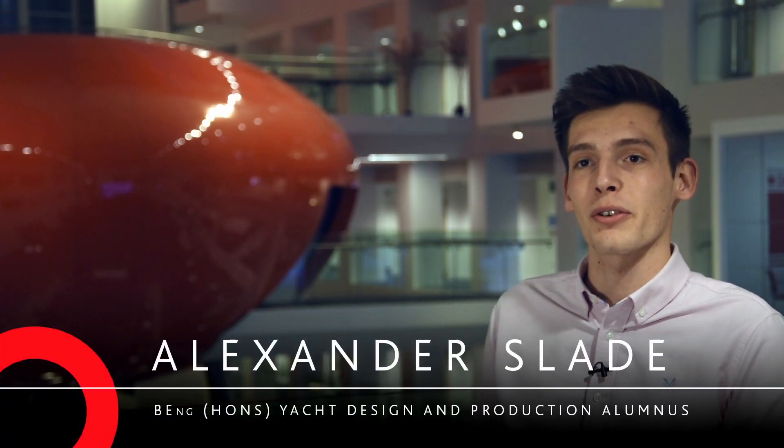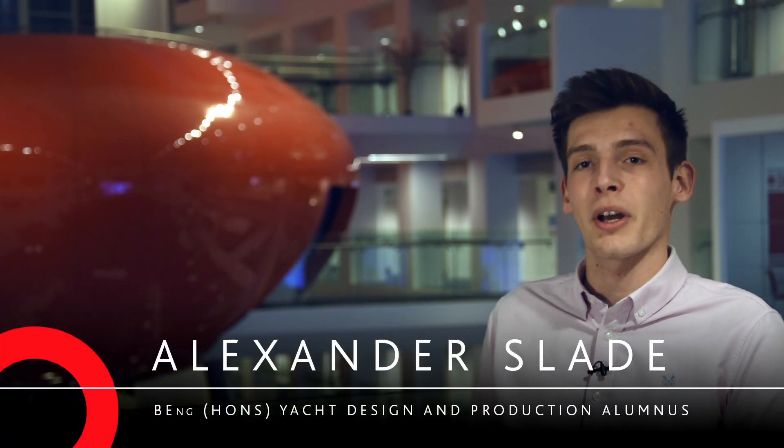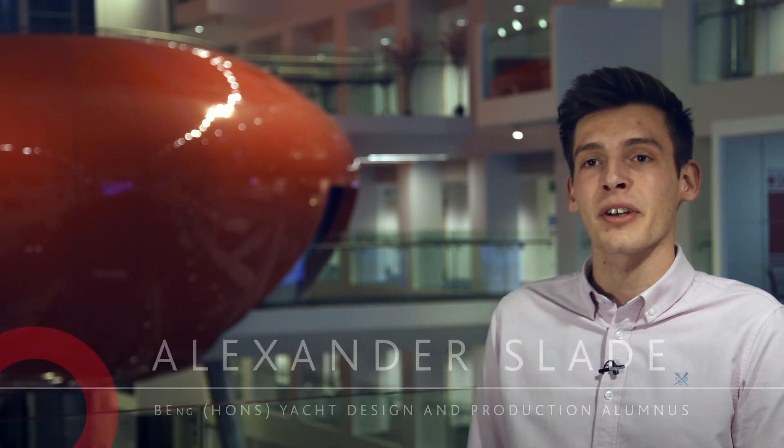My name is Alexander Slade. I am the Lead Design Engineer at Discovery Yachts Group and I graduated from the BN's Yacht Design and Production course here in summer 2017.